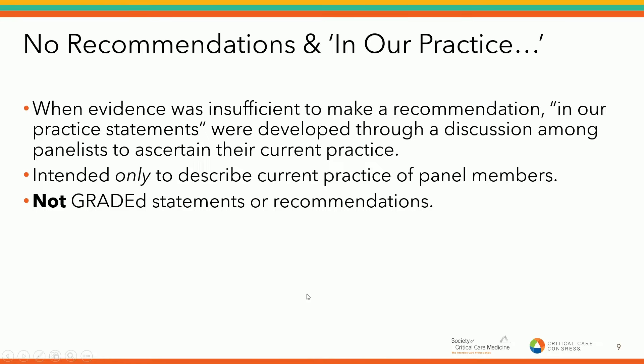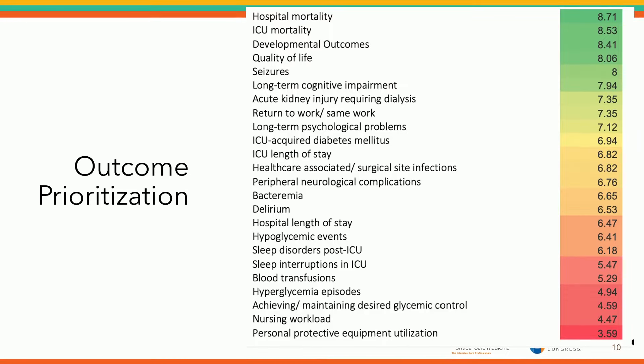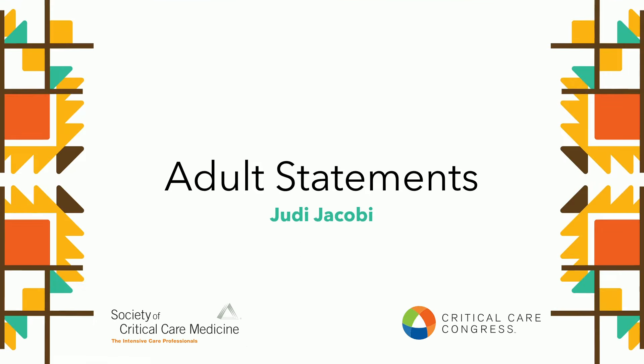The strength of the recommendation is per the GRADE approach: if desirable effects clearly outweigh undesirable effects, it's a strong recommendation; if more equivocal, conditional. We generated good practice statements when net benefits were large and unequivocal, and the message was necessary, clear, and actionable. One unique aspect of this guideline's methodology: when evidence was insufficient to make a recommendation in either direction, we generated a no-recommendation statement as standard. However, we also generated in-our-practice statements — summaries of what the panel experts tend to do in those situations. These describe current practice patterns of our panel experts, are not graded, and are not intended as recommendations, but only to provide additional guidance.